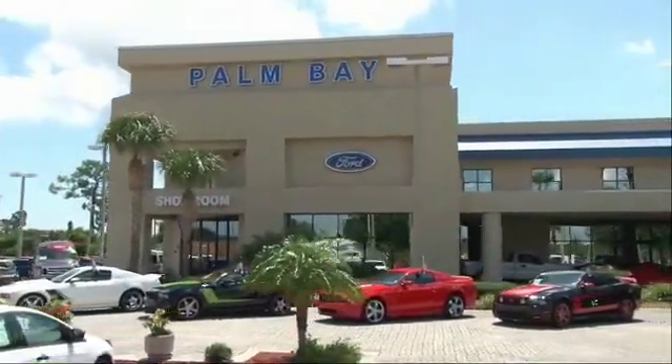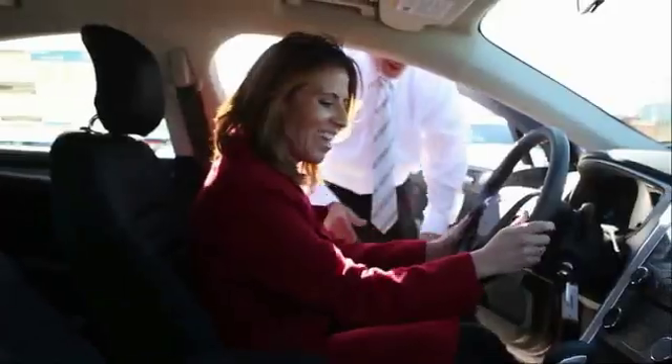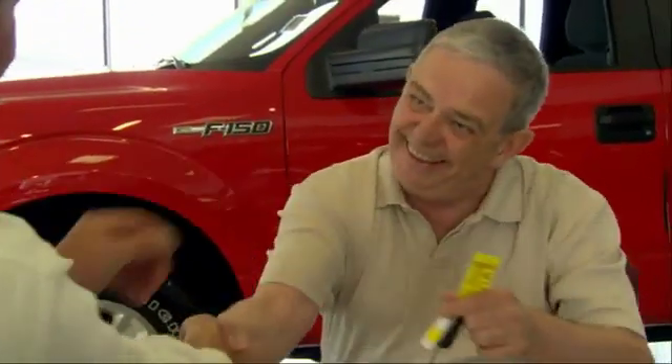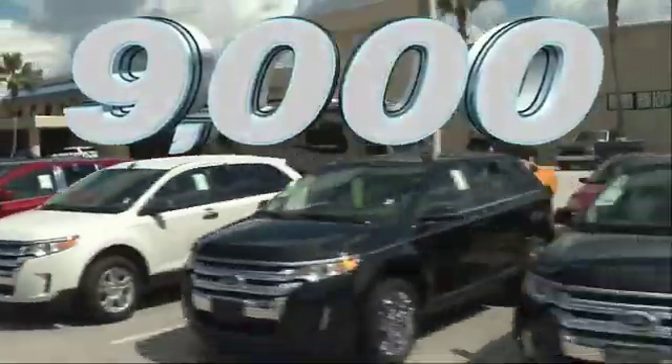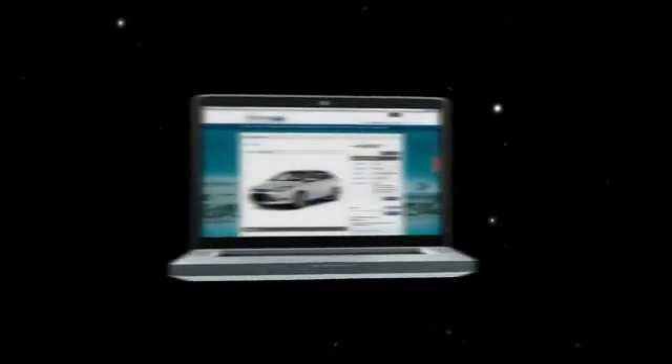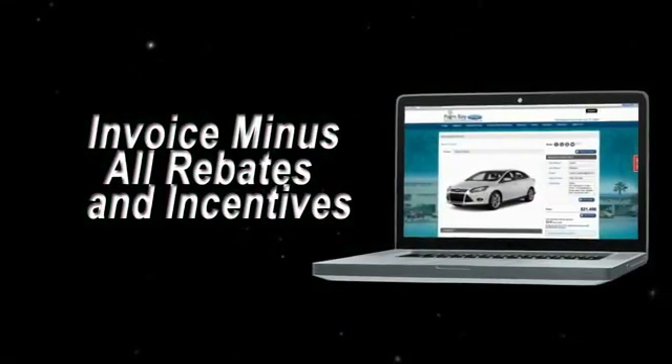Why buy from Palm Bay Ford? We treat you like family and offer the ultimate service after the sale that you just have to experience for yourself. It's car buying made simple with savings up to $9,000. Shop online and get our best e-price — invoice minus all rebates and incentives.